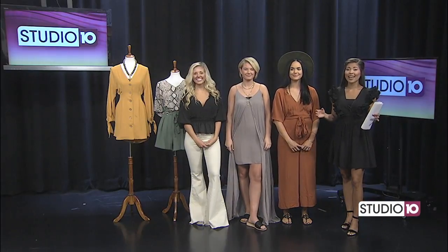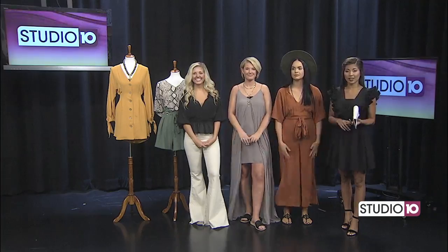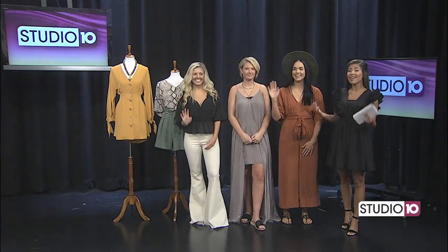Welcome back. This morning we're checking out the latest styles at Little Bird Boutique. They have three locations in Saraland, Atmore, and Grove Hill. Tessa Williamson and Melissa Harris are here with some lovely models.